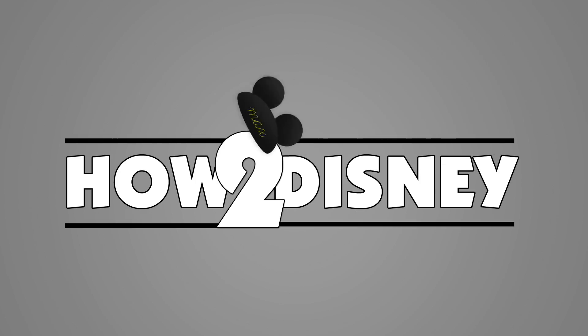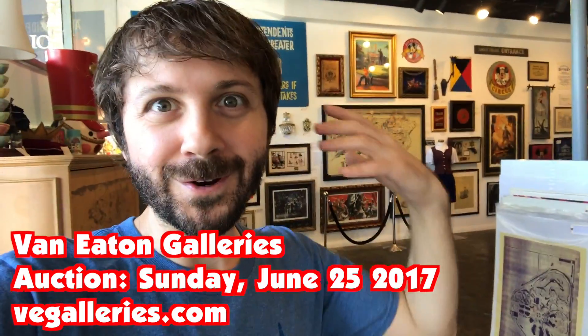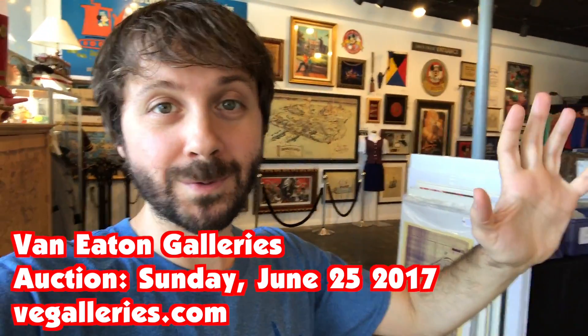Disneyland auction time! Hey everyone, it's Max! I am here at Van Eaton Galleries in Sherman Oaks for another Disneyland auction, and this one is just so super special.